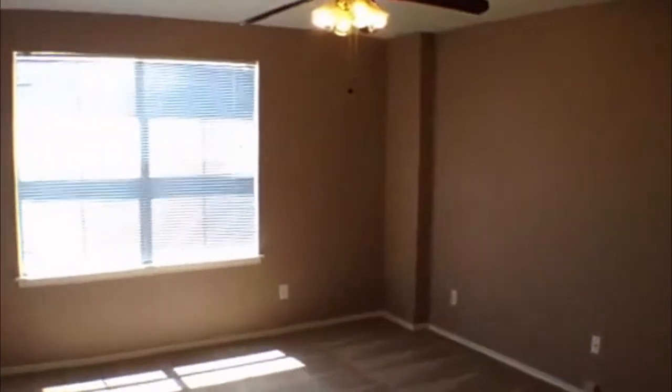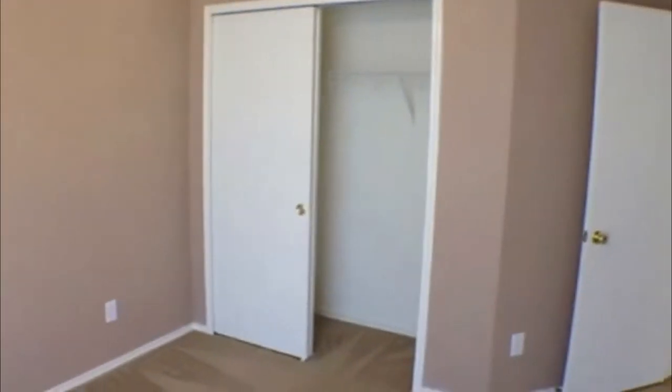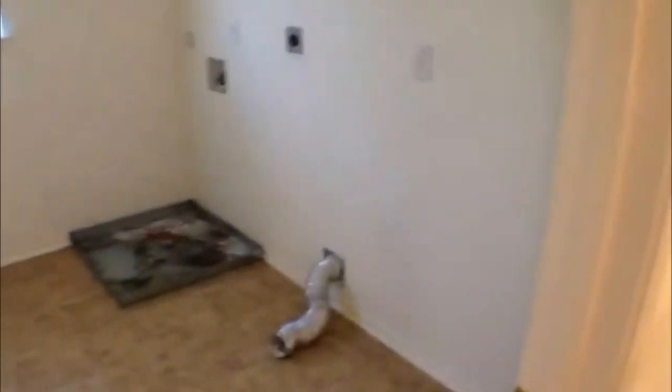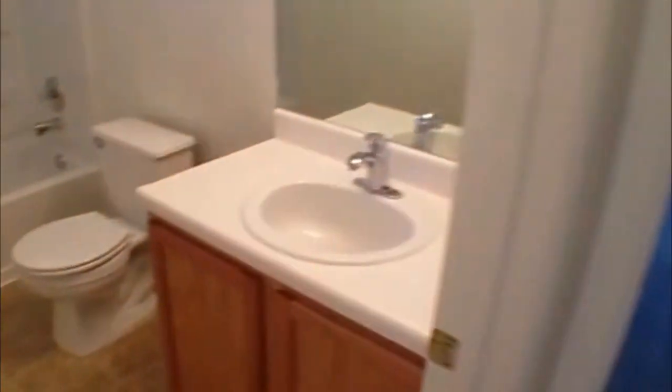Another bedroom here on your left — a good size bedroom, also with sliding doors on the closet. A great feature of this one: the utility area is upstairs, so your washer and dryer go right in here. Nice big space, so you don't have to carry your clothes up and down the stairs.